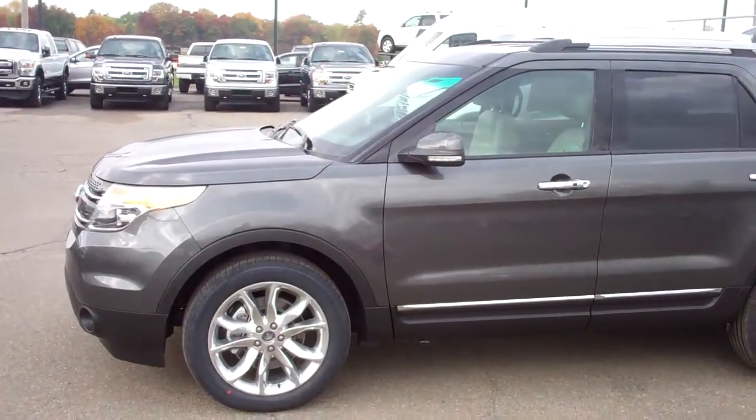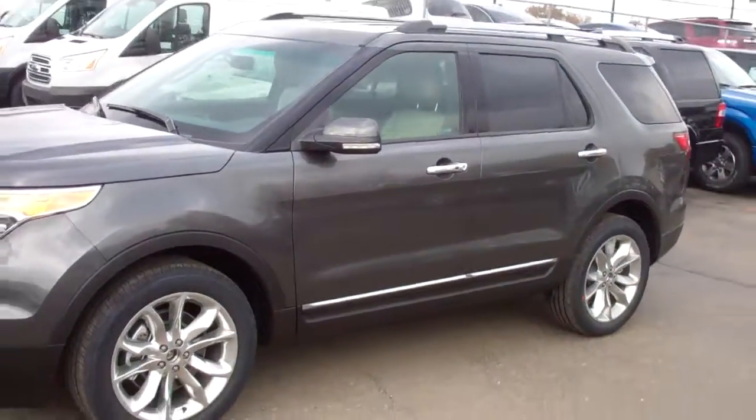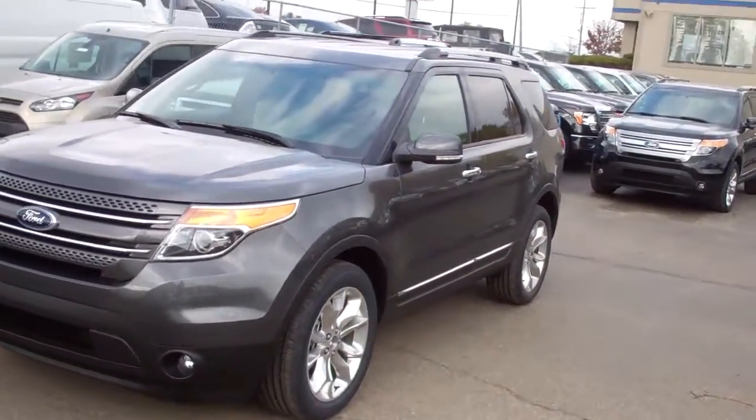Good morning, Amy Fiedon. This is Mike Steffler from Skelneck Ford in Lake Orient. Thanks for your interest in the 2015 Ford Explorer. It's an awesome vehicle.